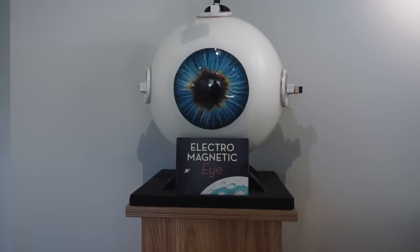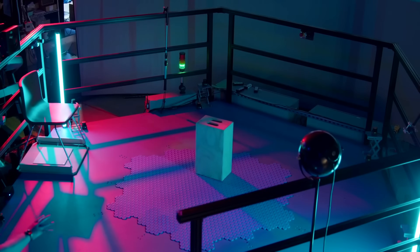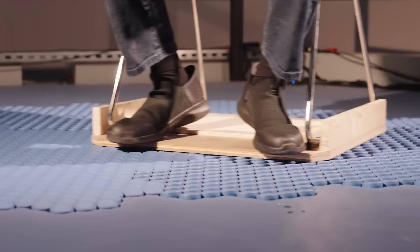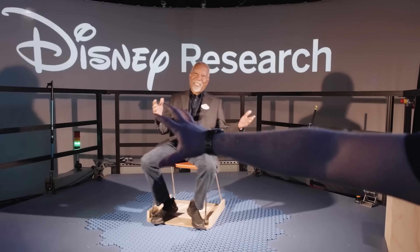The Hollow Tile floor moves with you, offering limitless possibilities for immersive storytelling and interactive experiences. It enables shared VR experiences, unlimited walking distance in any direction, and prevents users from colliding or walking off its surface.